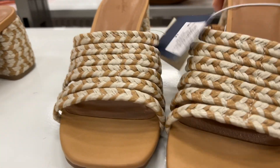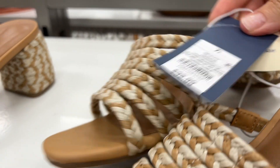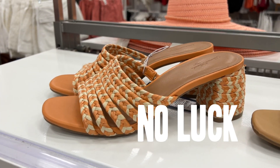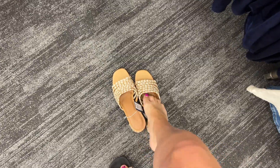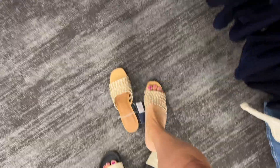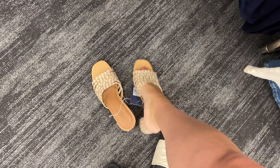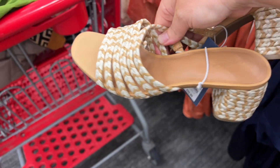Look how cute these are — Universal Thread, $32.99. I have to go find my size so I can try these on for you. Look at the orange! Let's see if I can squeeze my foot in — I don't think this is going to be pretty, but you'll get the hint. They're so comfortable. I mean, that is gold right there. I love these. So good.